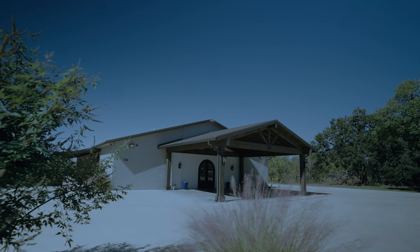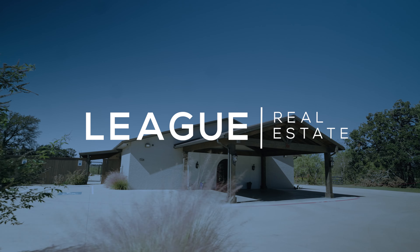If you'd like to know more information about this property, you can contact me directly or visit leagre.com. Thank you.